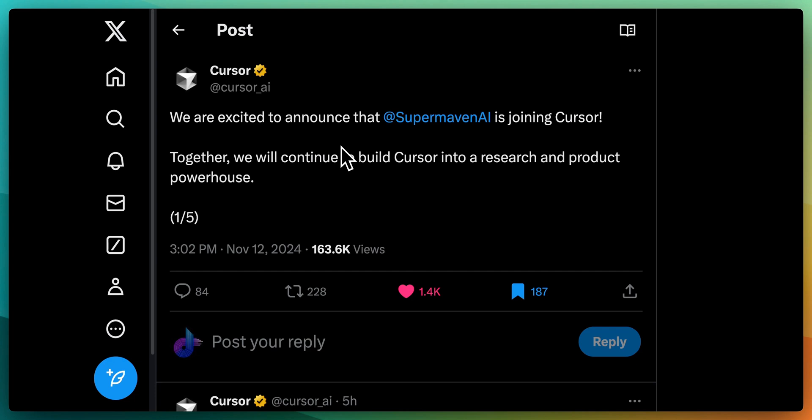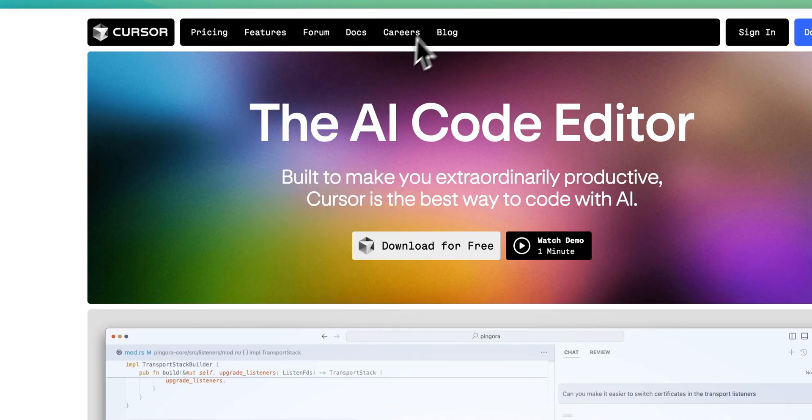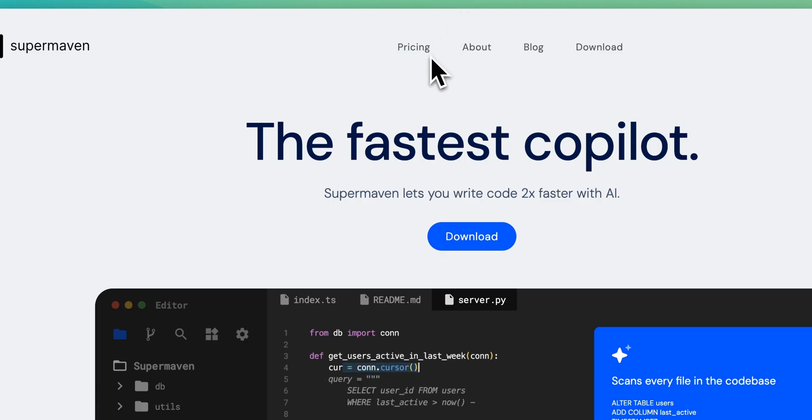This is my favorite announcement from this year: Cursor and SuperMaven are joining forces. If you're not familiar with either, Cursor is an AI code editor and SuperMaven is a co-pilot.